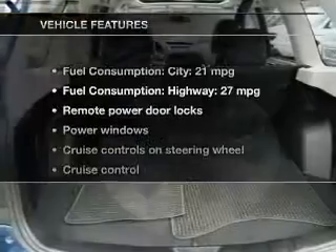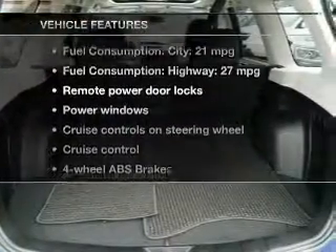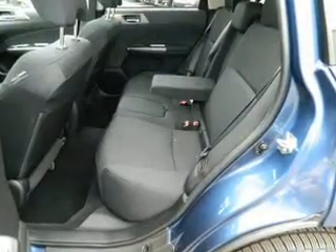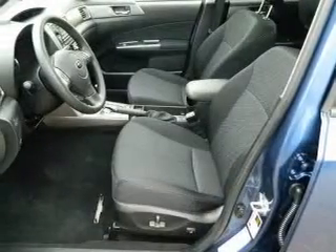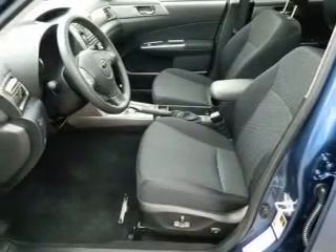And with these notable features, you won't want to miss out on the opportunity to own this amazing ride: power door locks, power windows, cruise control, Bluetooth wireless, an AM-FM stereo with a CD player, power mirrors, and power steering.